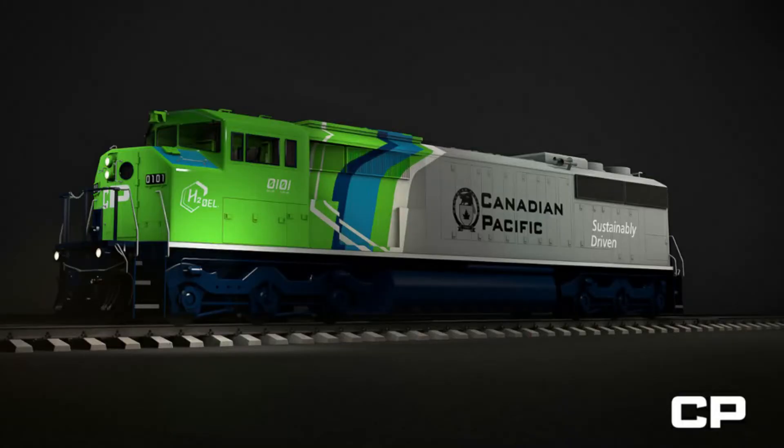Canadian Pacific has selected three of their Electromotive Diesel SD40-2F locomotives to be rebuilt as hydrogen locomotives. This is what a normal Canadian Pacific SD40-2F looks like, and then they repainted it into this.